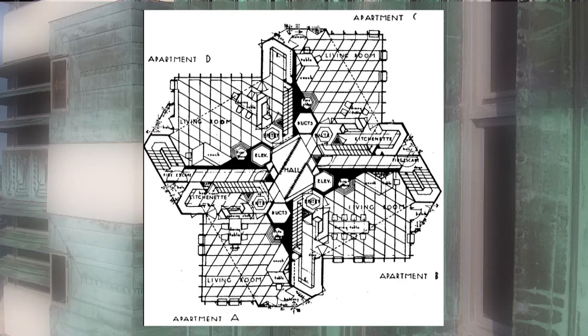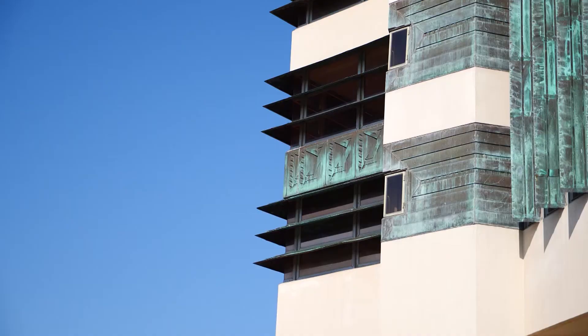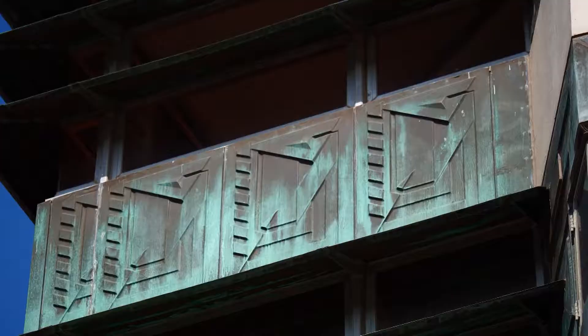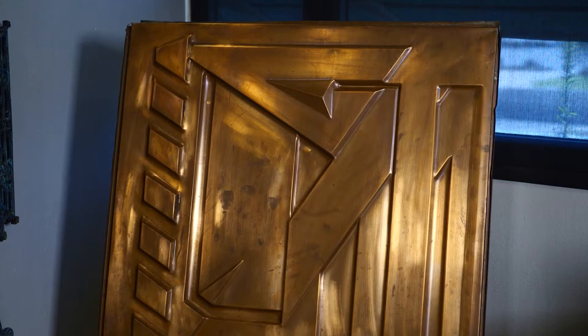Here in the museum you can see one of the original pieces of copper. While that's shiny and the building is green, it has always been that way from day one. Frank Lloyd Wright didn't want to wait around for the patina — knowing it was the tree that escaped the crowded forest, shiny copper leaves would never do. The copper was chemically treated, turning it the green color we still see today.